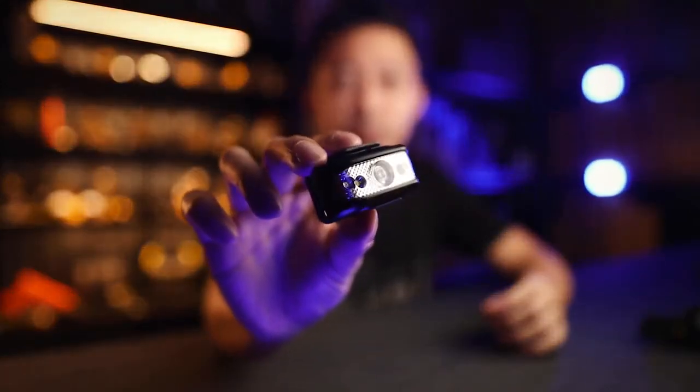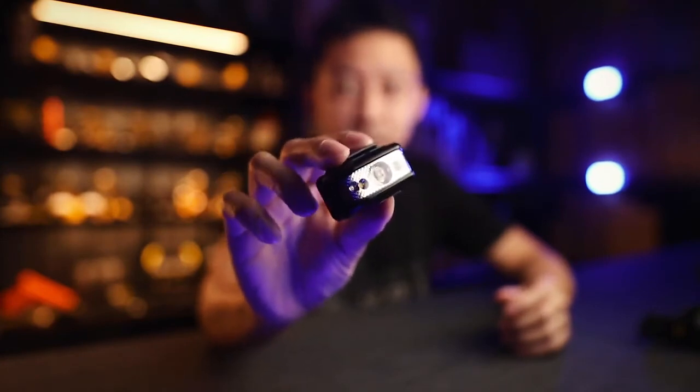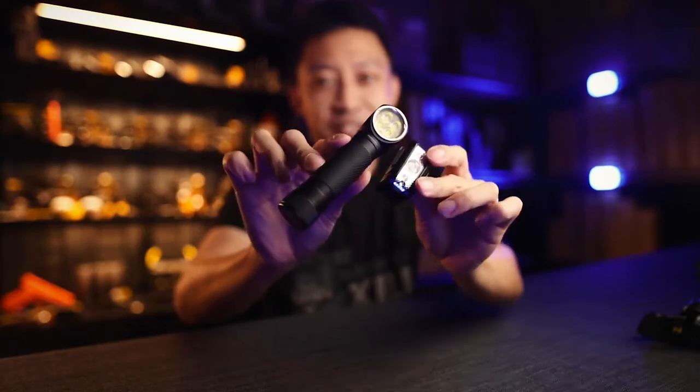The good thing is Nitecore has the best headlamp for every scenario. If you want the lightest with long run time, go with the NU17 — you sacrifice brightness for run time and weight. This only does 130 lumens but lasts 6 hours, it's super light, and it's perfect for running. If you want the brightest light with no compromise, go for the HC35 at 2700 lumens — you'll sacrifice weight and size.